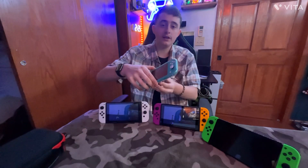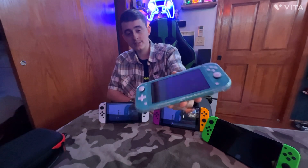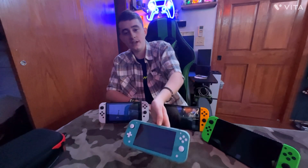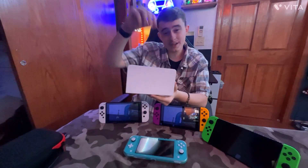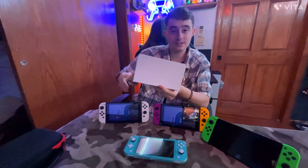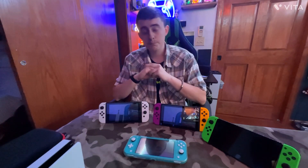Starting with the cheapest option: the Nintendo Switch Lite, right here. The Switch Lite does not switch and unfortunately does not have a dock to connect to the TV. The dock is what you slide your Nintendo Switch into so you can broadcast it to your TV.